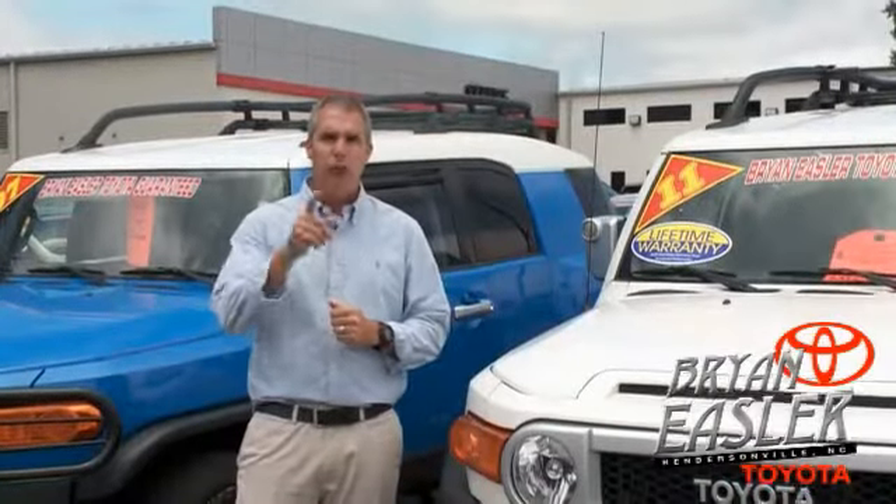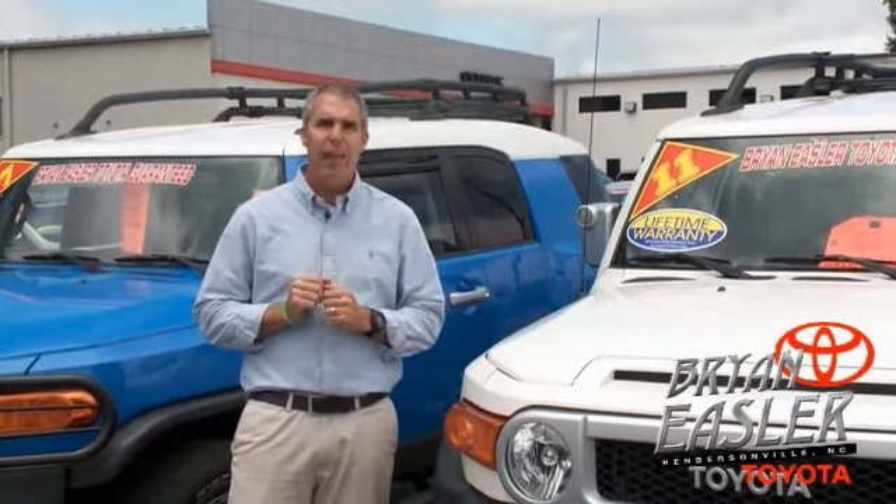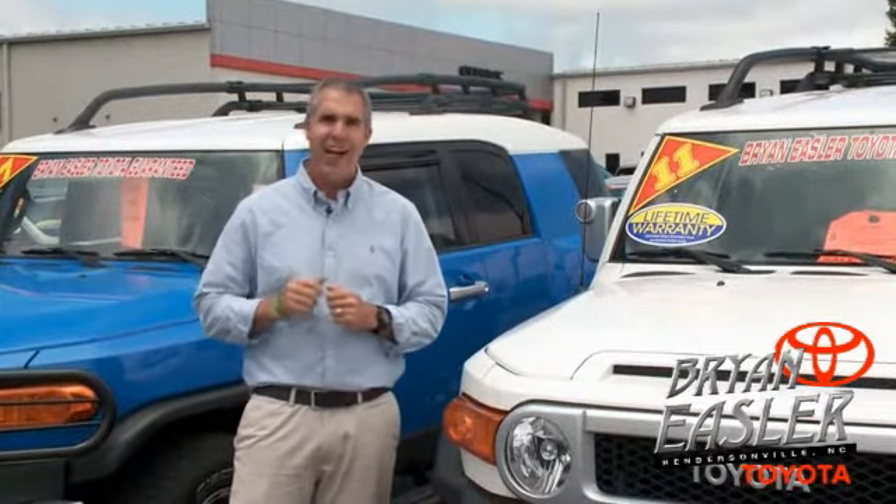At Browning's Toyota, our used cars come with a lifetime powertrain warranty and a five-day buy-back guarantee. Check it out.